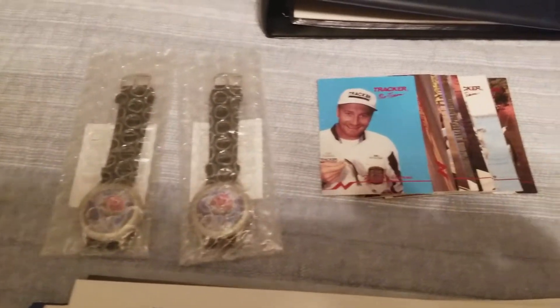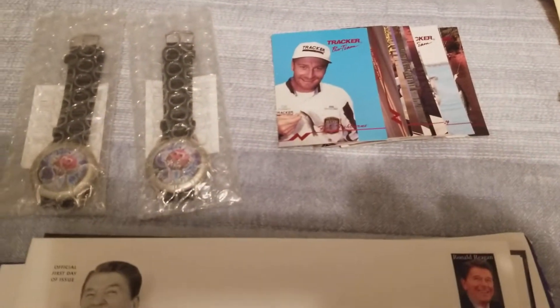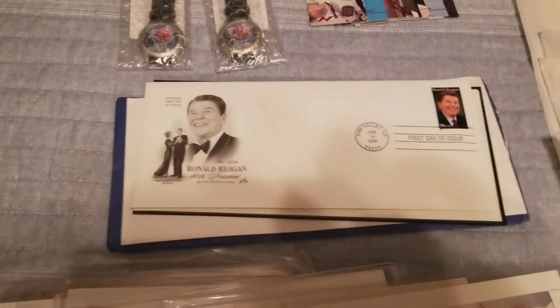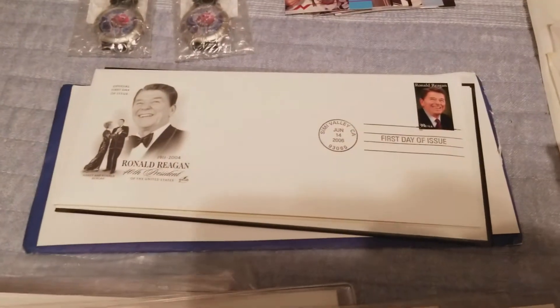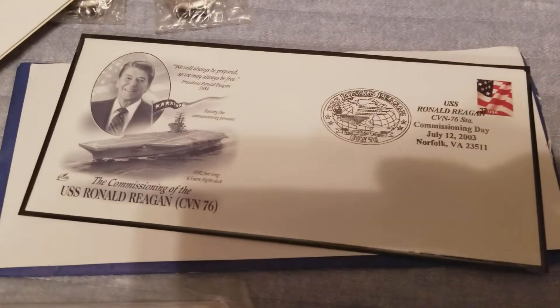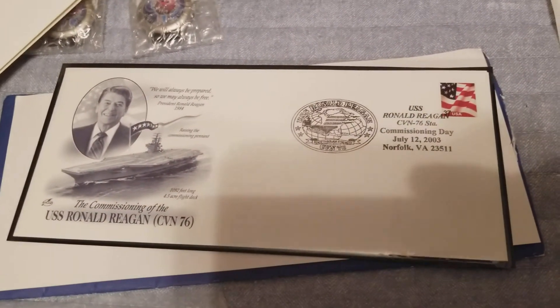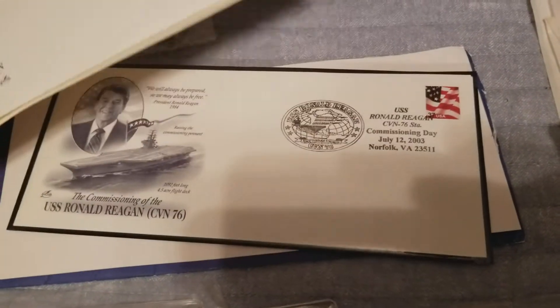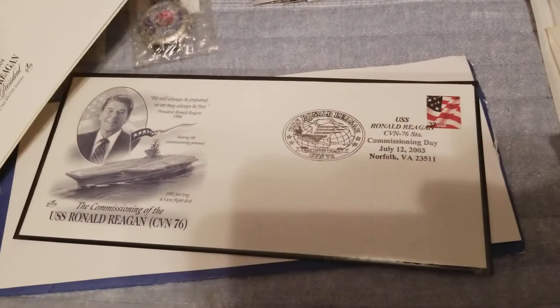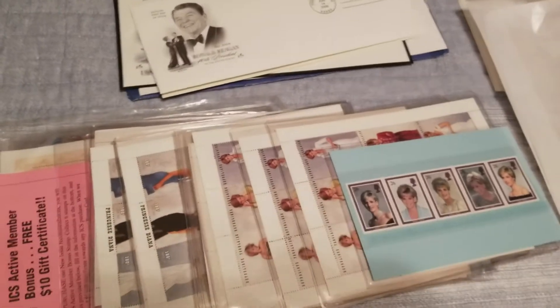A couple of watches — nothing special — and some sports cards, still nothing special. This is pretty cool though: a first day issue for the USS Ronald Reagan, a really nice piece of Navy memorabilia. I'm prior military, prior Navy, so I may put that in my room with my military flags and other memorabilia.